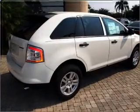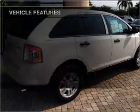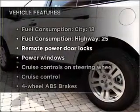Premium wheels give a more luxurious look. Brake safely with the anti-lock braking system. Plus, enjoy these notable features that are included in this ride.